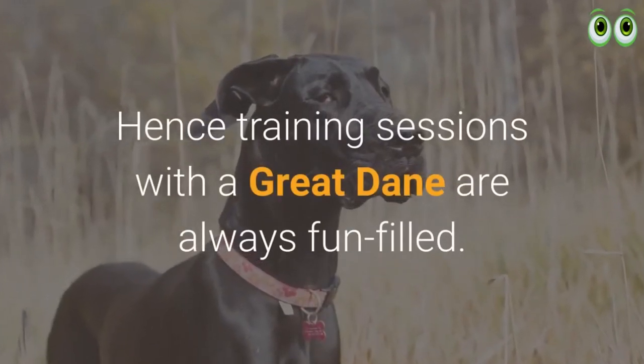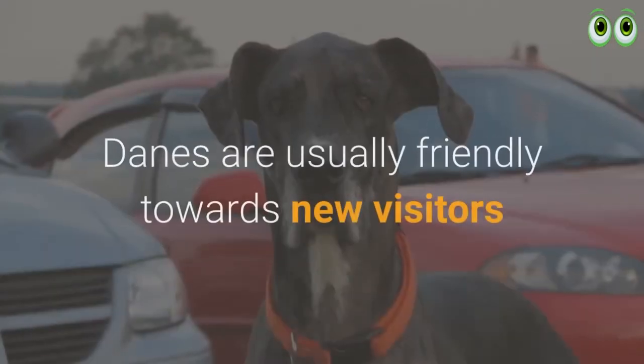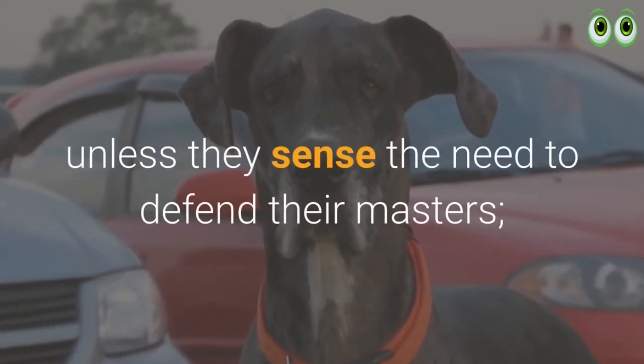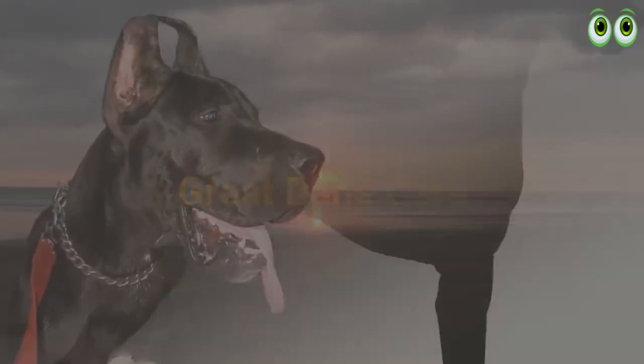Training sessions with a Great Dane are always fun-filled, though there are a few owners who consider their Danes to be very stubborn learners. Danes are usually friendly towards new visitors unless they sense the need to defend their masters, and they exhibit a fierce attitude of protectiveness if they sense the slightest danger.